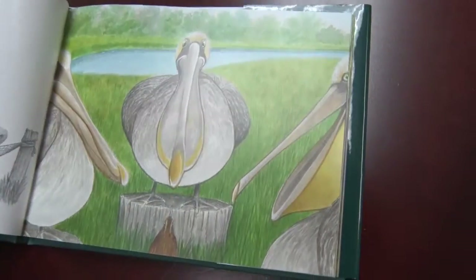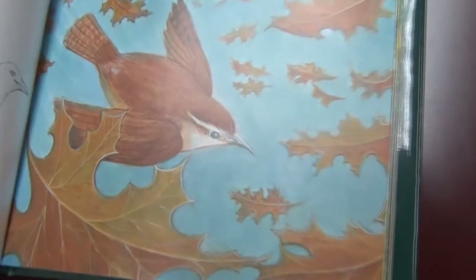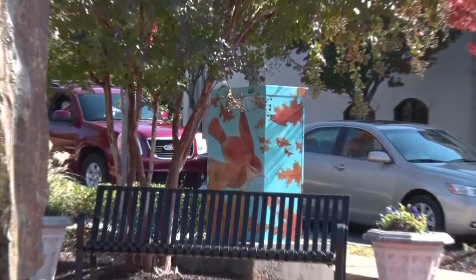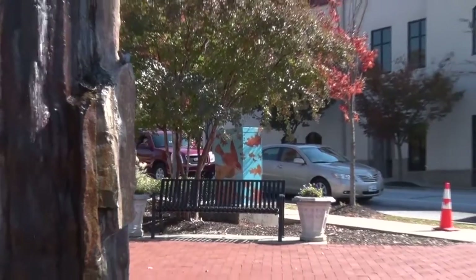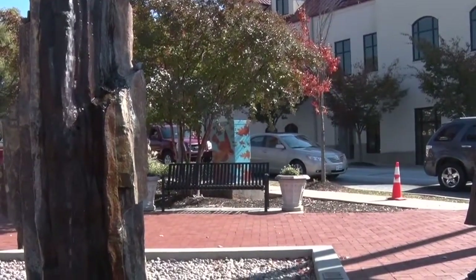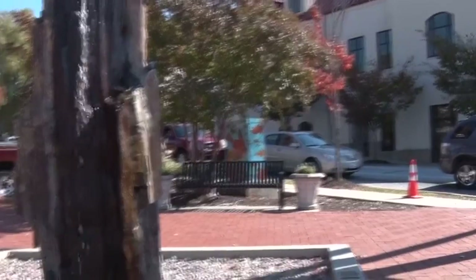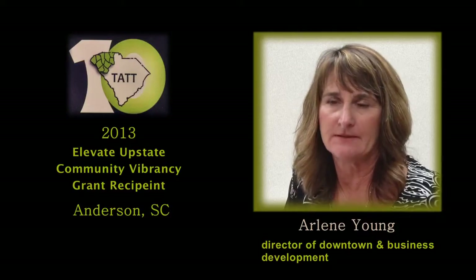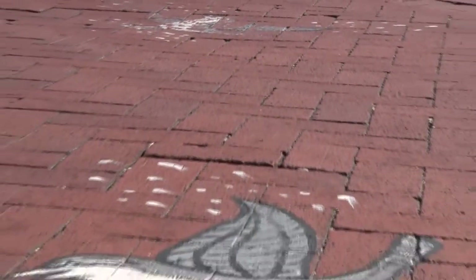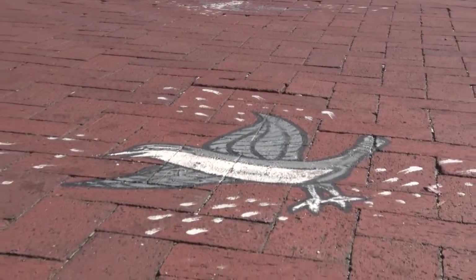Two things that we did with the Community Vibrancy Grant funds are art boxes and crosswalk art. We did nine of the art boxes and six of the crosswalks. The grant paid for 90 percent of it. Art projects don't always have to be expensive, and this is certainly an example of one that was not.